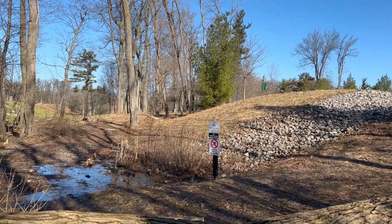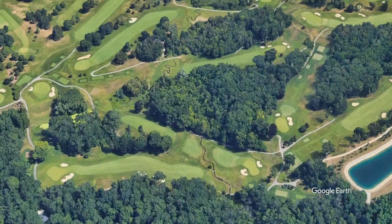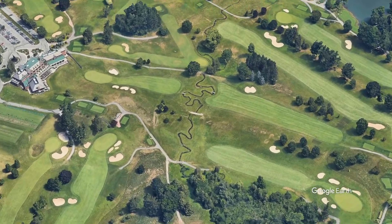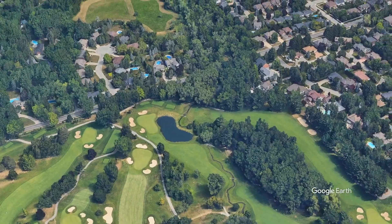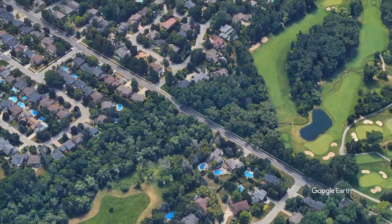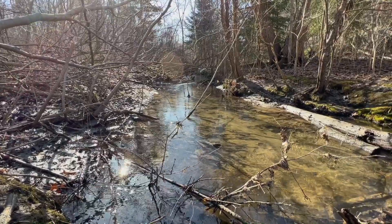At this point the creek travels through private property on the Hamilton Golf and Country Club grounds. As it travels through the golf course, the creek meanders back and forth, which is what water will do when left in its natural state. This is an expensive private golf course so few will ever be able to see it in person, but this aerial shot gives us a nice view of it. I hope you've enjoyed the first leg of our journey. I'll be back soon and will continue following the flow of Ancaster Creek.